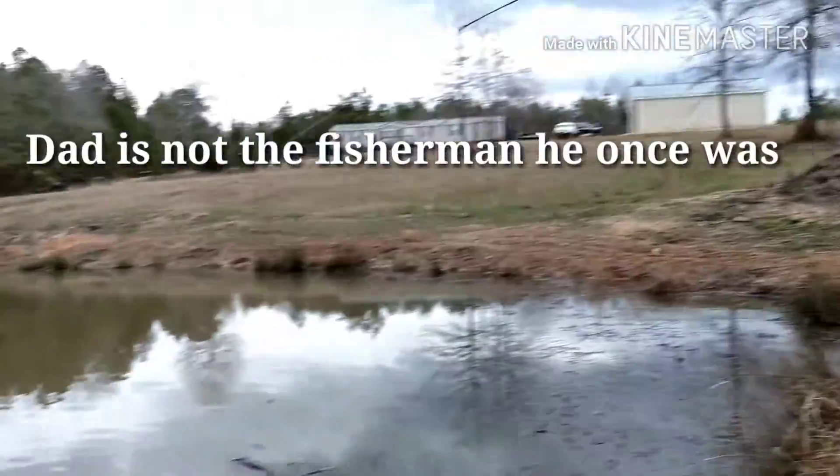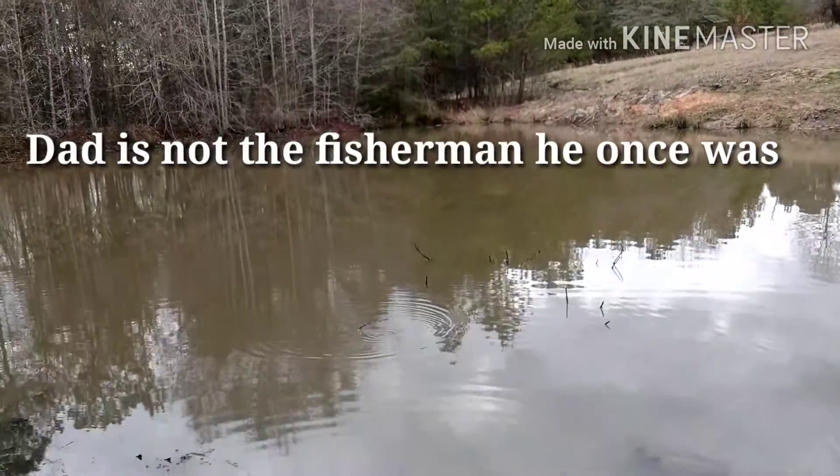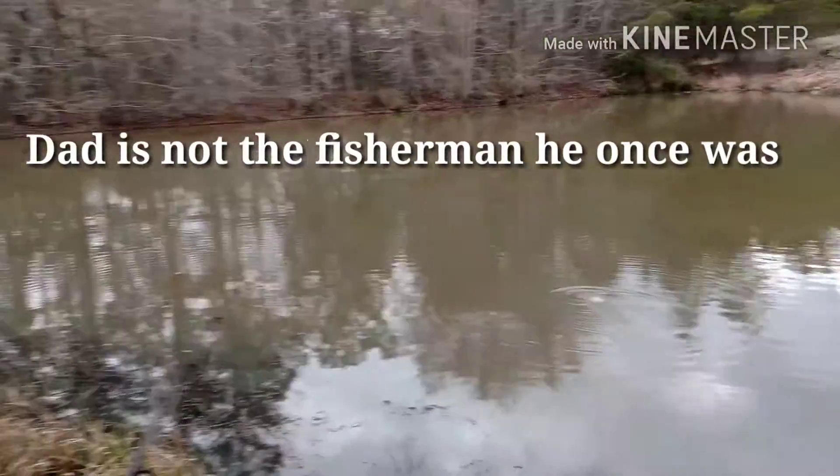So here we are out here with Daddy. Daddy's gonna catch him another stick fish. We're out here fishing this little small pond. We were out here trying to catch some crappie — a friend of mine owns this pond and told me it was full of lovely crappie, but all we kept catching is little largemouth bass.